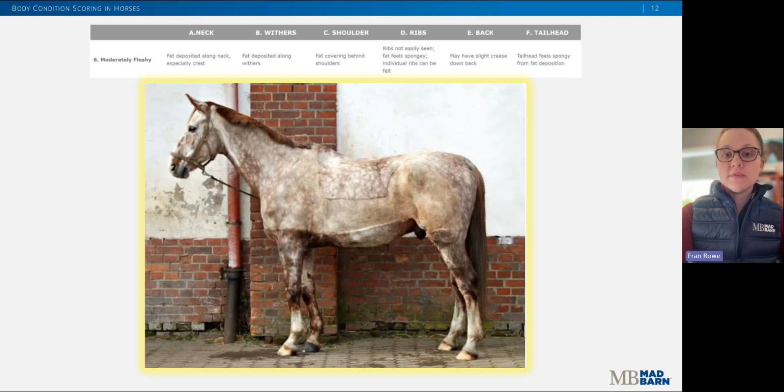This is an example of a six out of nine. There may be a slight crease down the back, and fat coverage over the ribs will now feel spongy. Fat around the tail head is soft, and fat is beginning to be deposited along the sides of the withers, behind the shoulder, and along the sides of the neck.